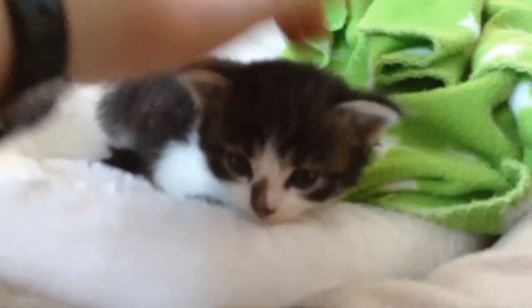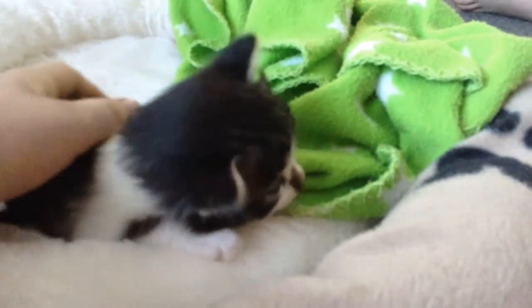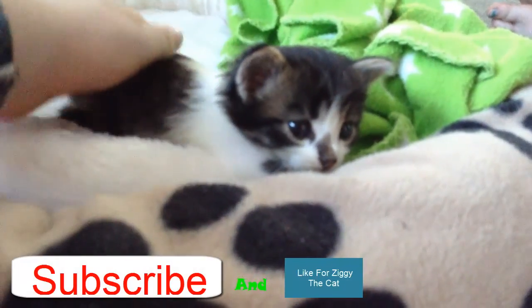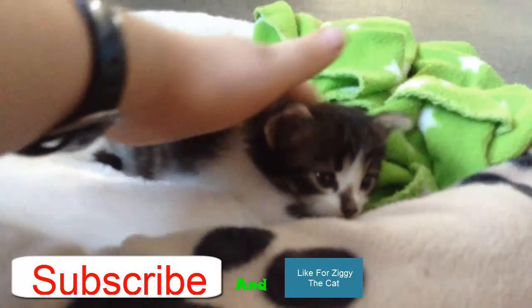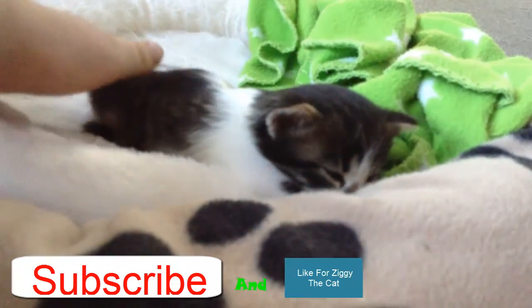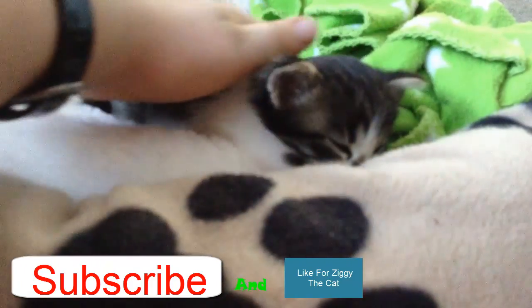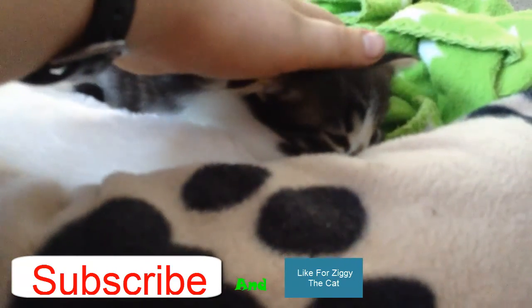Dad, put some good photos of him. It's set on square though for some reason. He's so cute and tiny. So as you can see, this is the cat called Ziggy. See you in the next video!